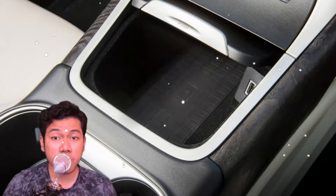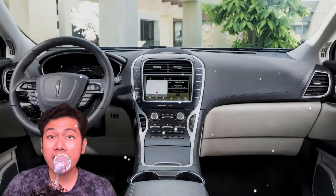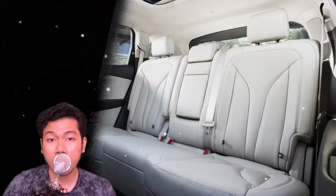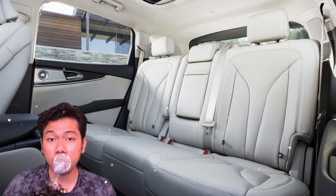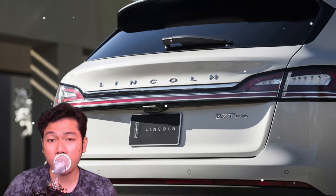The cabin also features a suit-like headliner, thick double-pane glass to quiet the cabin, and a 19-speaker Revel Ultima audio system with phenomenal audio clarity and definition. 22-way front seats are available for $1,500, though they are nowhere near as comfortable as the 30-way seats in the new Lincolns.